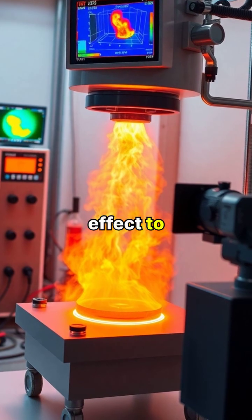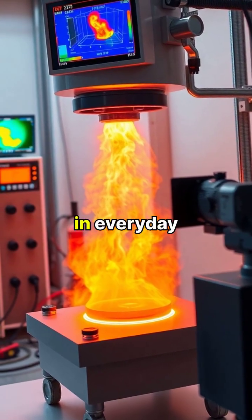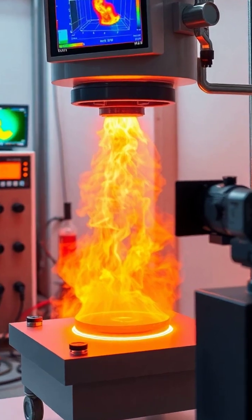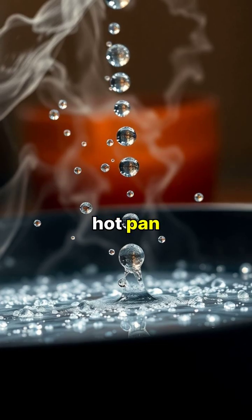Scientists use the Leidenfrost effect to study fluid dynamics and heat transfer, but it also appears in everyday situations. You might see this effect in your own kitchen when water droplets dance across a very hot pan.